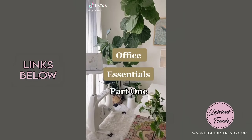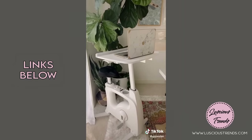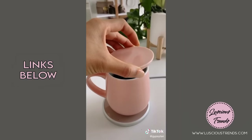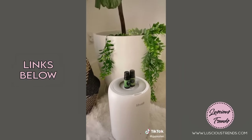Office essentials part one: this desk bike keeps me moving throughout the whole day and also converts to a standing desk. This mug warmer keeps my coffee warm and can also be used as a wireless charger.